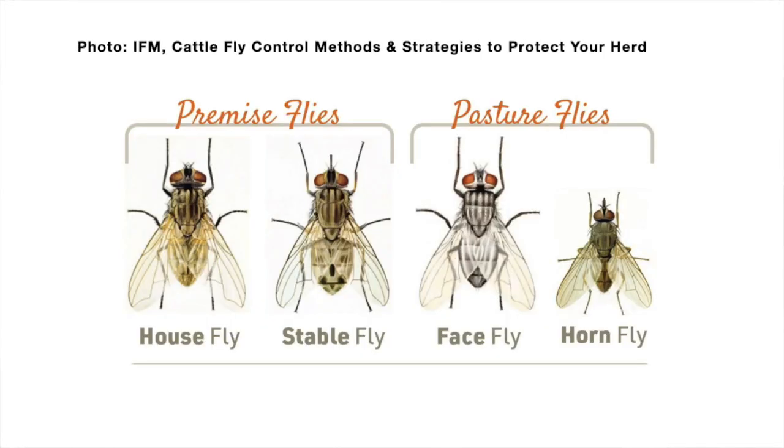Flies can be an absolute menace and there's a lot of different species of flies and they all kind of work differently too. So there's not a silver bullet where you do one thing and you're going to get rid of all your flies all season. But it is important to try to manage those flies because they can cost producers money.